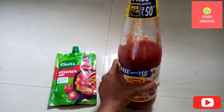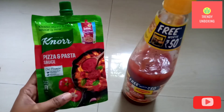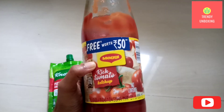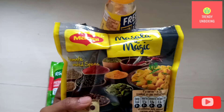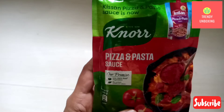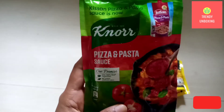This is the bottle of Maggi Tomato Ketchup, and this is the pouch of Noor Pizza and Pasta Sauce. On Maggi Tomato Ketchup, you get Masala-e-Magic absolutely free. But on Noor Pizza and Pasta Sauce, you don't get any extra product.